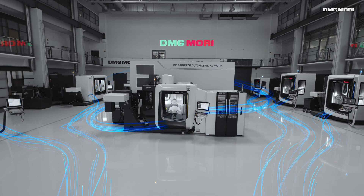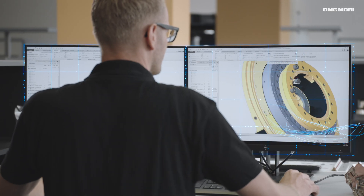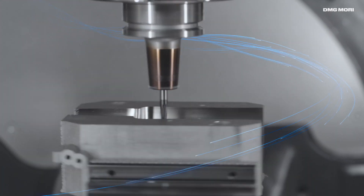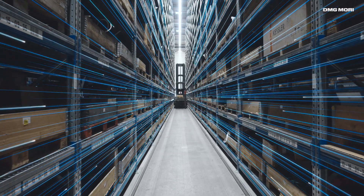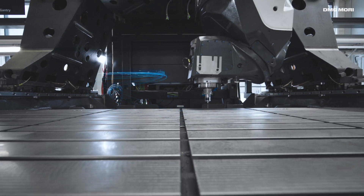Continuous digitalization ensures maximum flexibility, transparency and cost-effectiveness across the entire value chain — from initial production through logistic management down to quality control. Everything is interconnected.